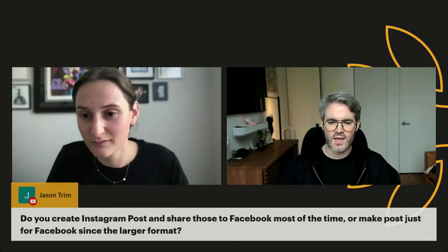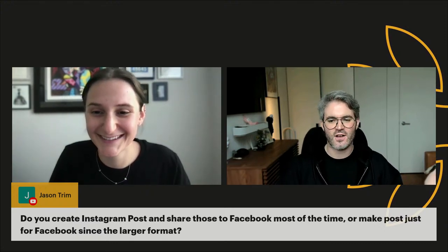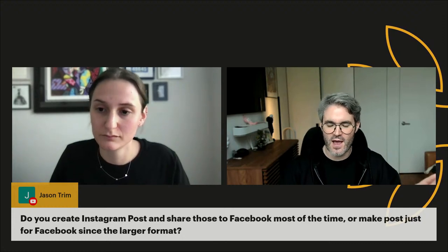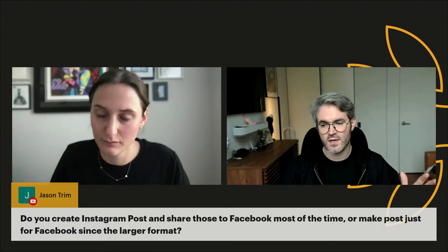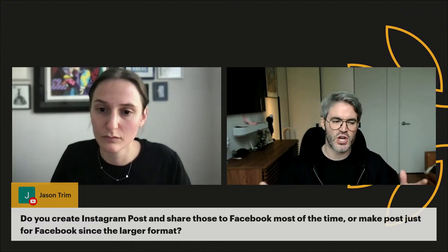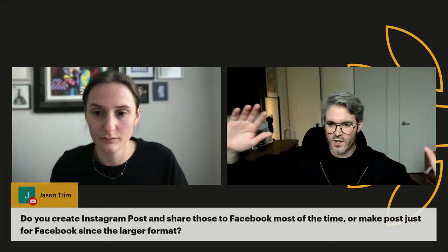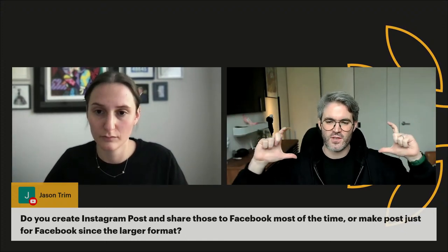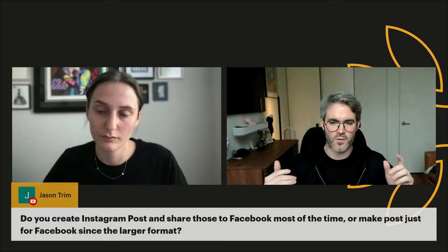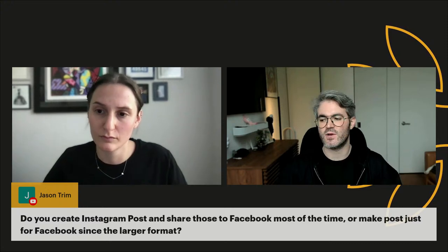Jason asks: do you create Instagram posts and share to Facebook, or make separate posts for Facebook since the format is larger? The answer is the latter — you always want to customize the image size for each platform. The platform gives you more organic reach if you use the native format ideal for that platform versus cross-sharing. Pull up Facebook and Instagram side by side and look at how different the screen real estate is. From a resolution and size perspective, you want to maximize it so your image looks beautiful and high resolution.